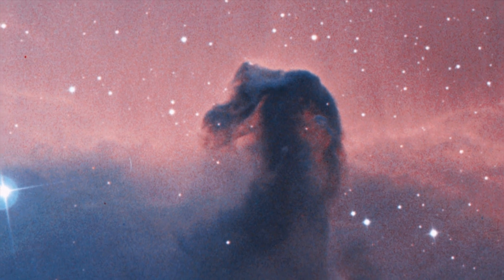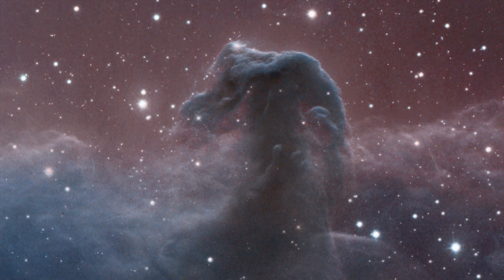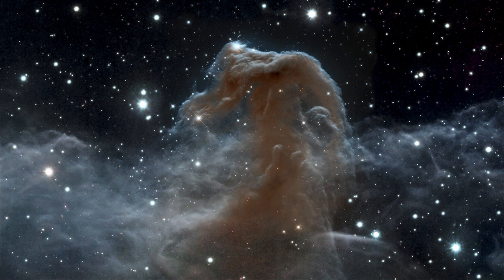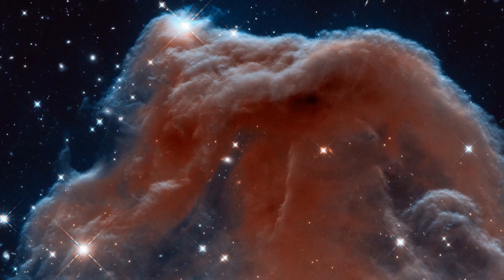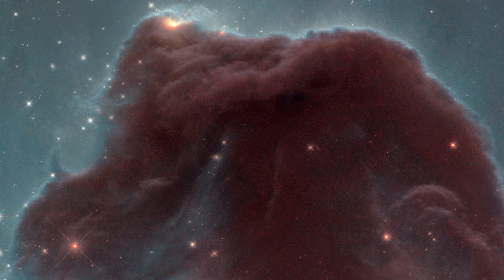But despite this nebula's fame and popularity, this new image from Hubble now shows it in a whole new light — quite literally. This image was taken in the infrared. In infrared light, we can pierce right through some of the bulky plumes of dusty material which usually mask and obscure the inner regions of the Horsehead. The result is a rather fragile-looking structure made of delicate, wispy folds of gas, very different to the nebula's appearance in the visible.